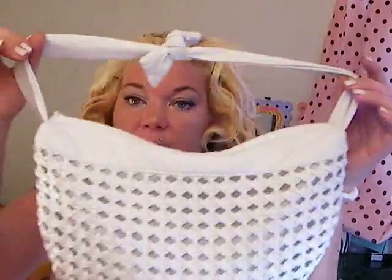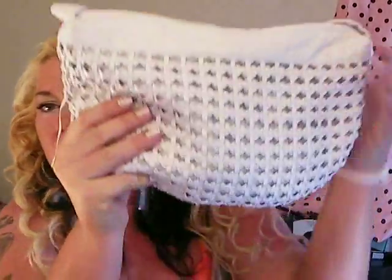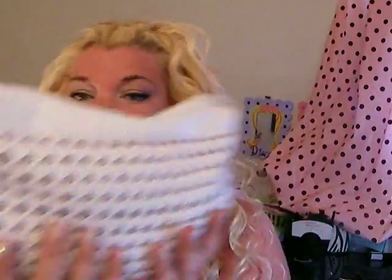I got this purse — it's from a discount store, and it's Isaac Mizrahi designer, so I got that.